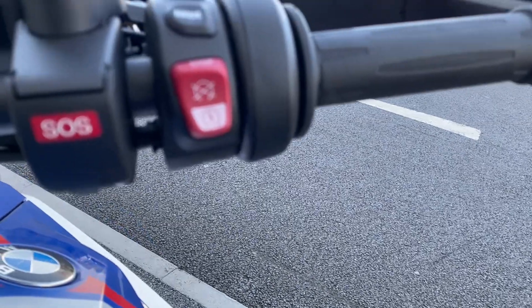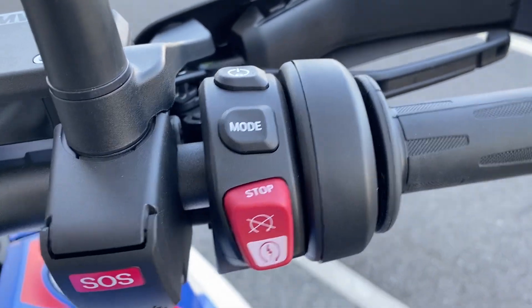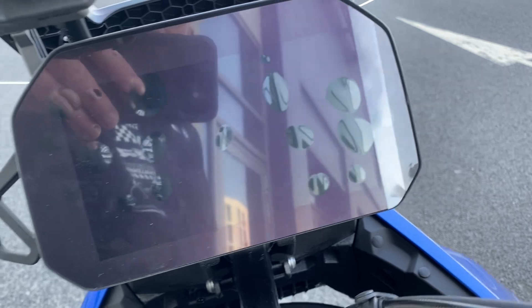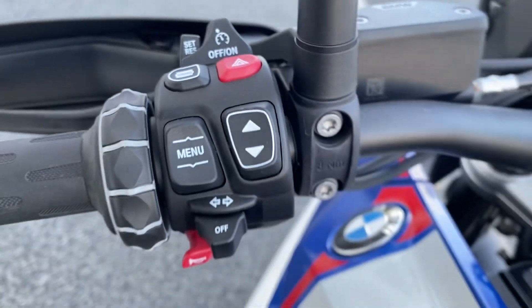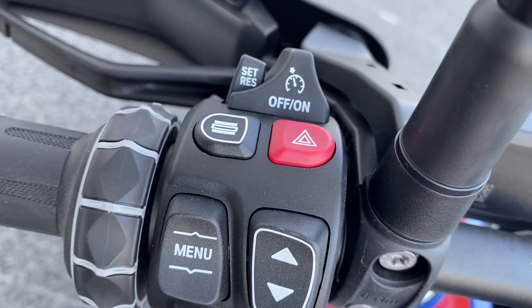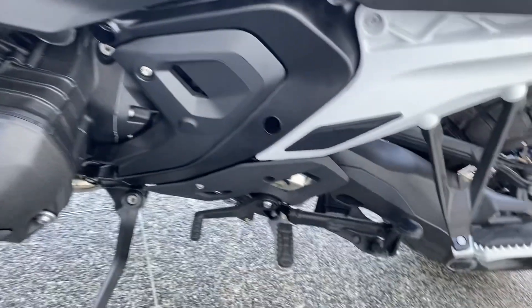And then your controls — you have SOS on the right side. You can adjust the riding modes, and that's the power on and off. TFT display, preparation for GPS. Cruise control. And then you have the adjustment with the multi-controller button here — these arrows will control all the different settings through the dash.